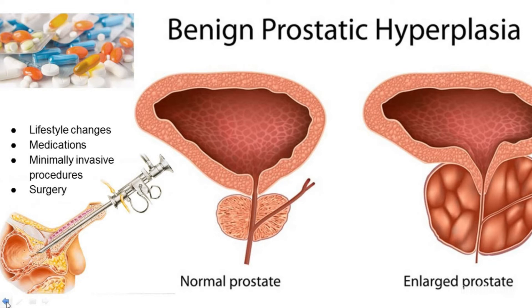Lifestyle changes: a healthcare provider may recommend lifestyle changes for men whose symptoms are mild or slightly bothersome. These can include reducing intake of liquids, particularly before going out in public or before sleep; avoiding or reducing intake of caffeinated beverages and alcohol; avoiding or monitoring use of medications such as antihistamines, antidepressants, or diuretics; training the bladder to hold more urine for longer periods; exercising pelvic floor muscles; and preventing or treating constipation.